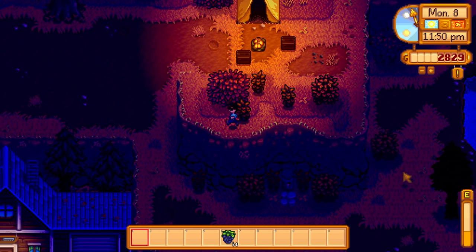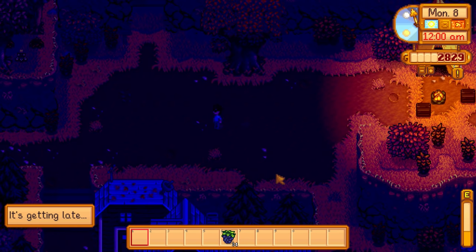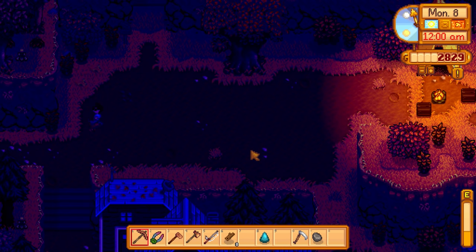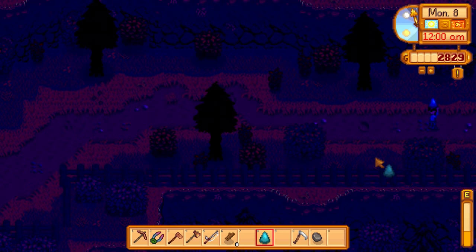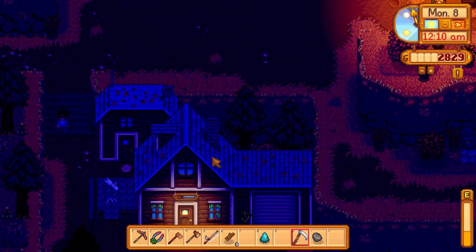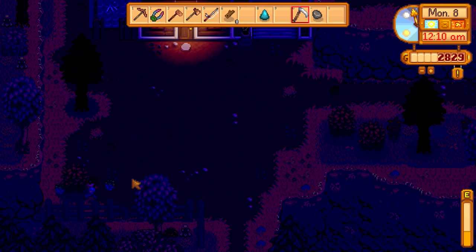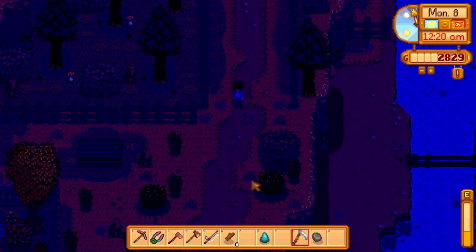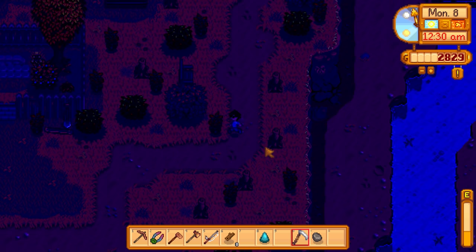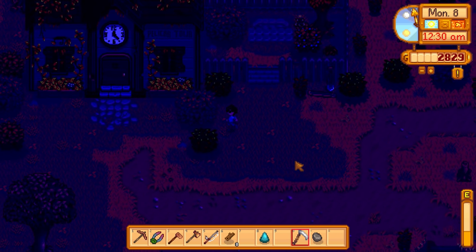I guess that's what happens when you have four hearts with Linus. We'll probably have to wait until tomorrow during the day to see him standing in the water for the next heart event after completing the community cleanup mission. I'm going to go out here and actually break the tall grass and weeds with the scythe to get fiber and also increase the likelihood of finding forage items.